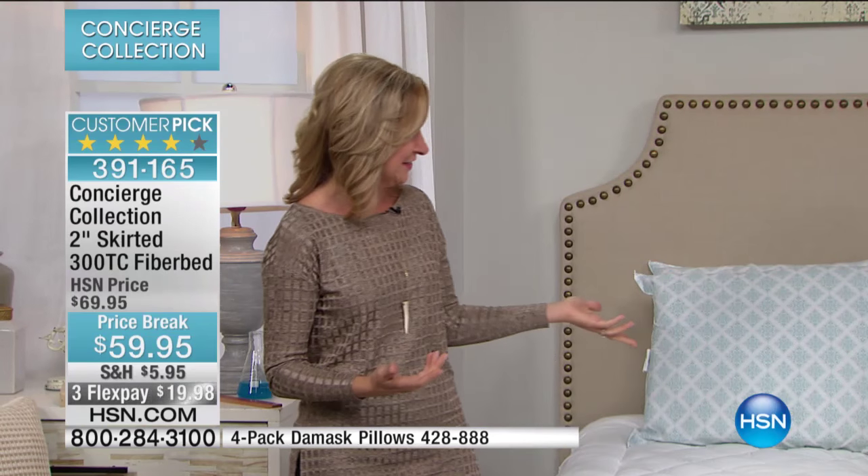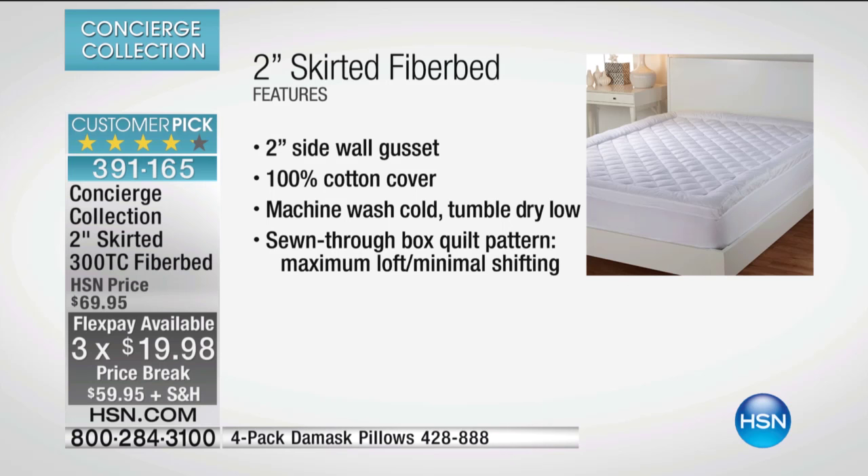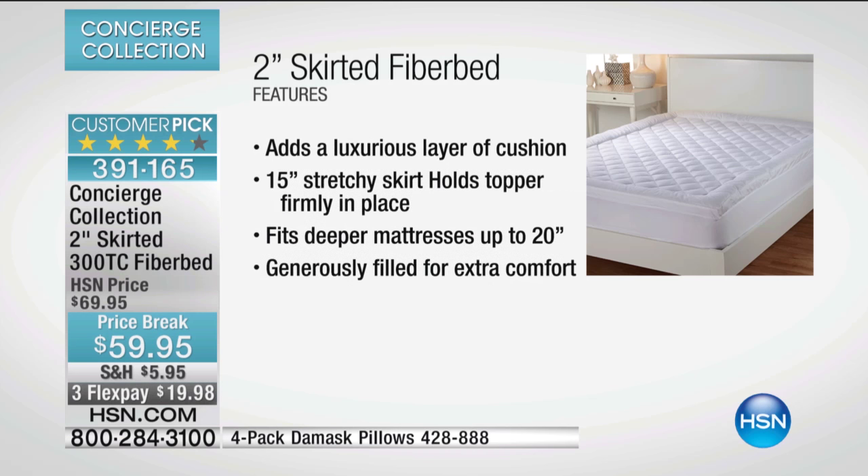With FlexPay at around $19, even if it's not in the budget right now, you can get it home and start sleeping better. You've got that two-inch sidewall gusset, which allows all of that hypoallergenic fiber fill to loft underneath your body. It has a 100% cotton cover — that's really rare on a foundation piece at this kind of price point. If you're a hot sleeper, you'll love the breathability of the cotton. Machine wash, tumble dry. You've got box quilting in the center and a framed border around the outside, and a 15-inch skirt that stretches up to 20 inches.